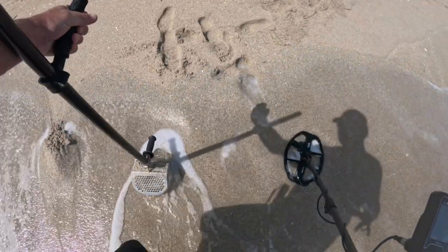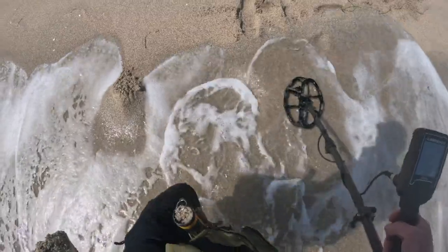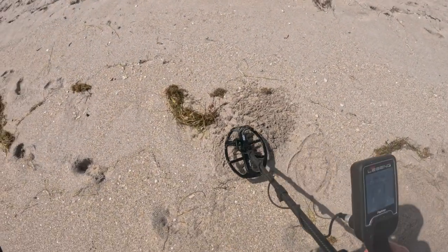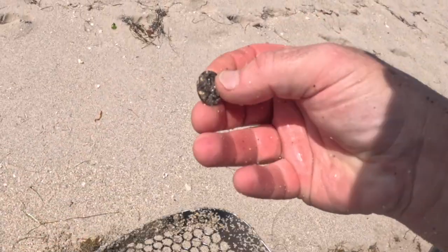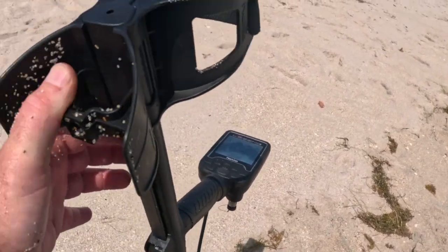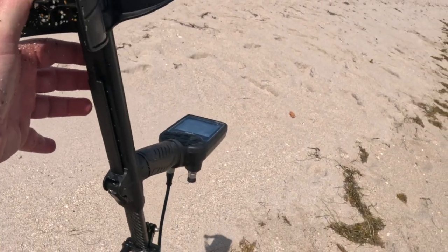Got a 46, 47. Whatever it was, I got it out — took a while. All that work for a penny. I'm finding targets like crazy. I must have found 20 pennies already along this beach. I'm going to haul over along the water. The tide's coming in, so I'll keep going and then turn around and walk along the beach towel line and see what I can find.